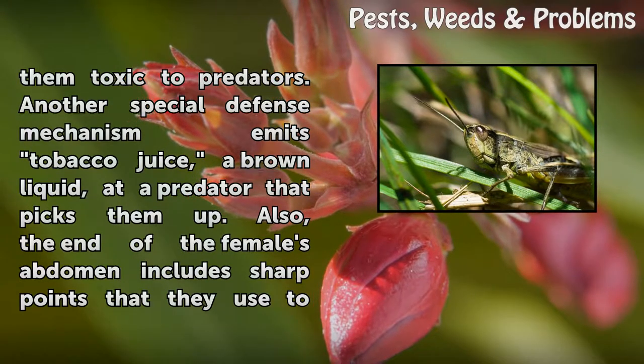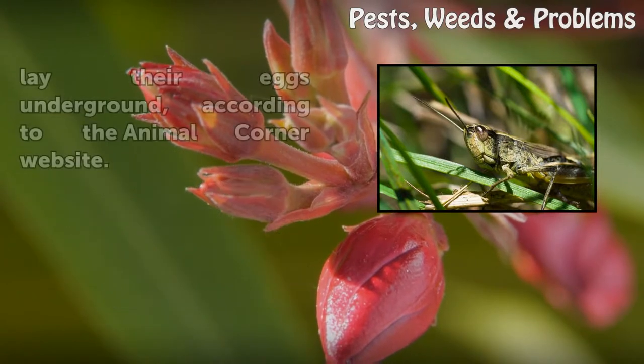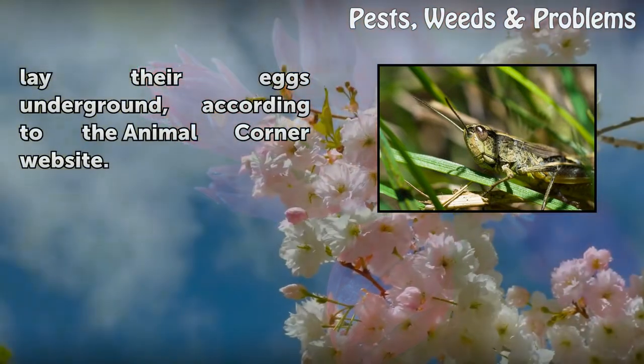Also, the end of the female's abdomen includes sharp points that they use to lay their eggs underground, according to the Animal Corner website.